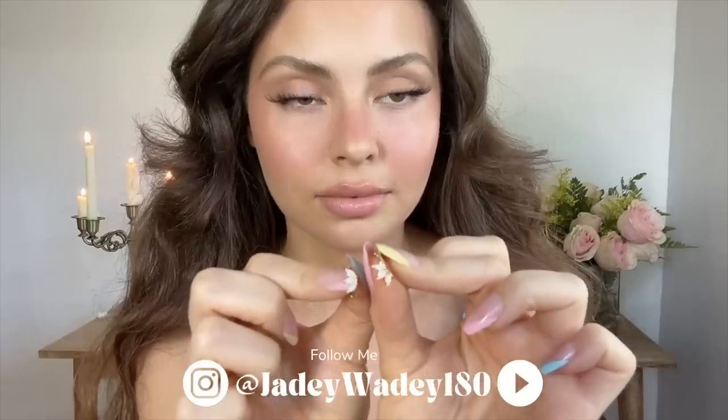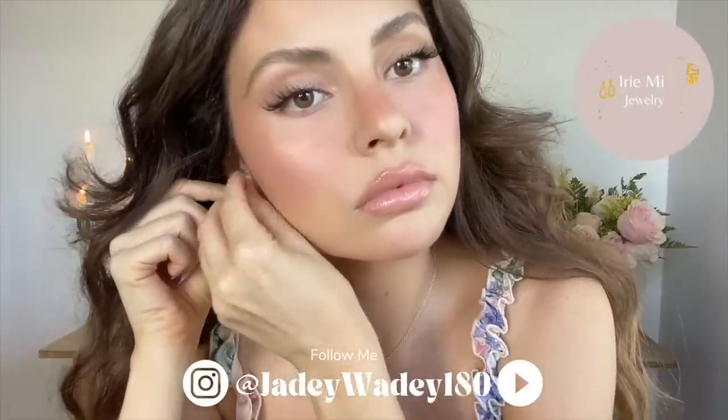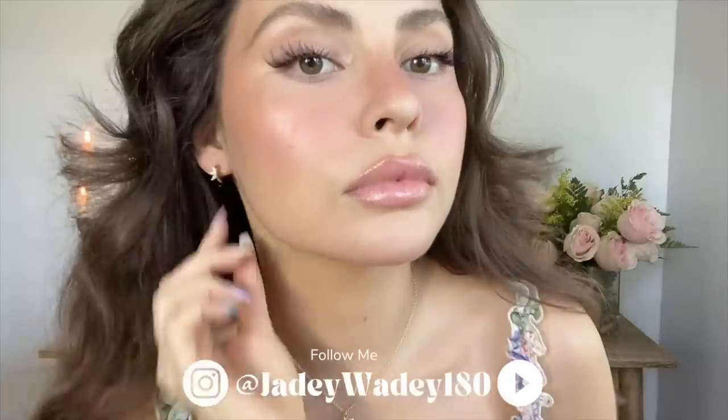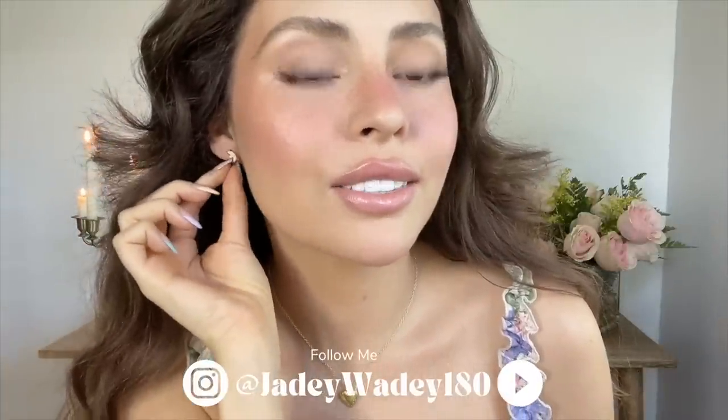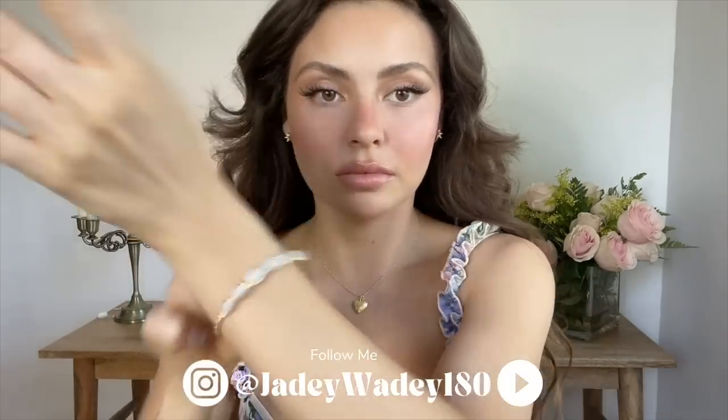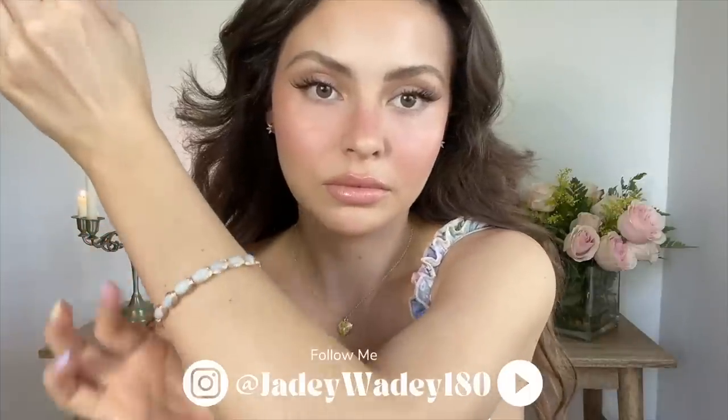I hope you all enjoyed this tutorial. Like this video if you did. Please let me know in the comments down below what other makeup looks you would like to see from me. And subscribe. Sending you all love, light, and luminous skin.